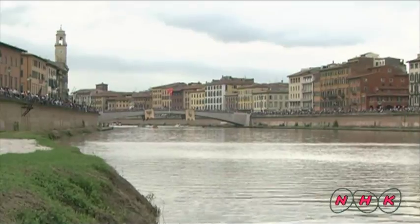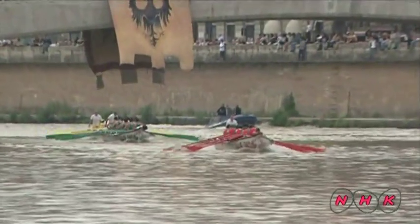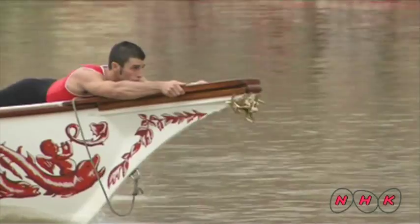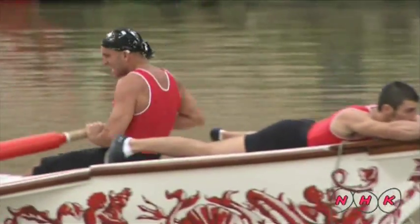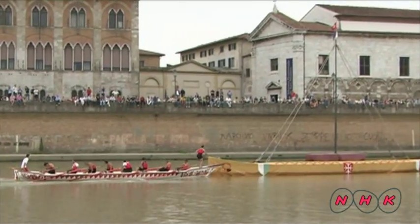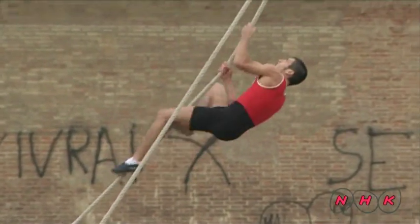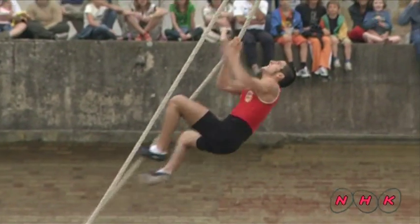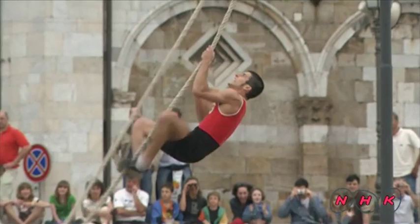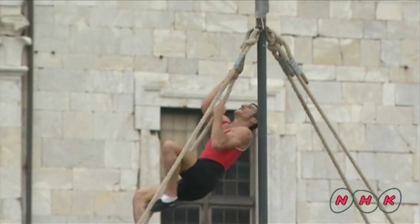During medieval times, Pisa was an independent maritime state that thrived on Mediterranean trade. Regatta races on the Arno River, which runs through the city, are reminiscent of those days. This is a contest of rival districts within Pisa. The first team that succeeds in taking a flag from the top of the flagpole wins.